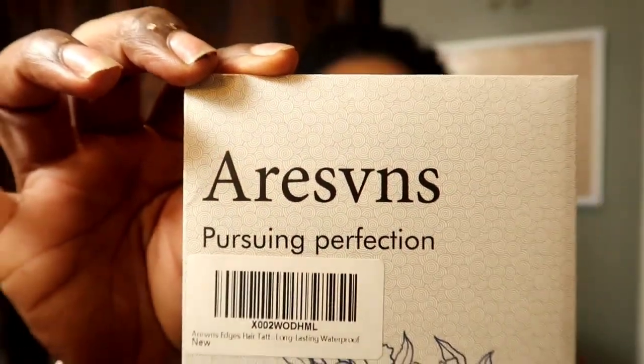So the company that I purchased with my very own money — the tattoos are called, I can't pronounce that, Arivens, Iris 7s, I don't know. But anyway, it's a tattoo company, they do temporary tattoos for your arm, body, or whatever, and they came out with temporary hair tattoos.